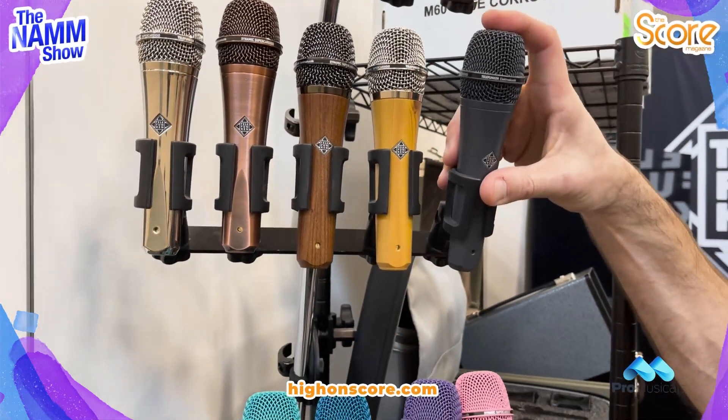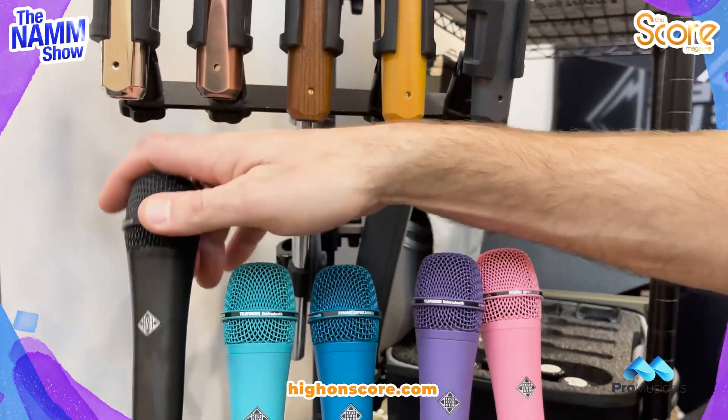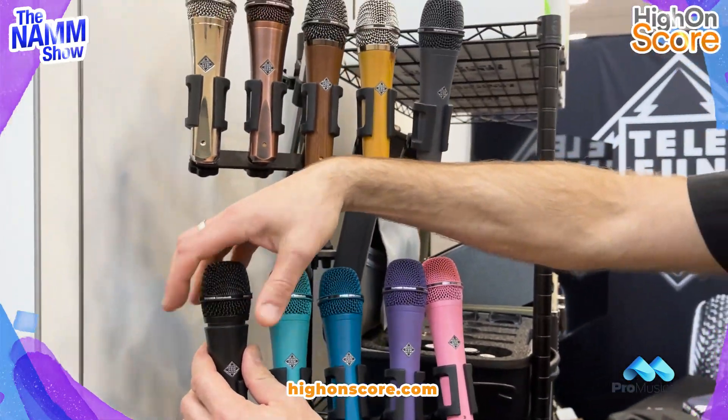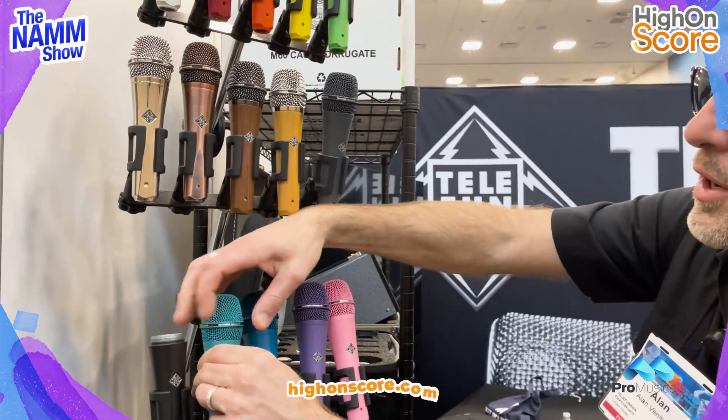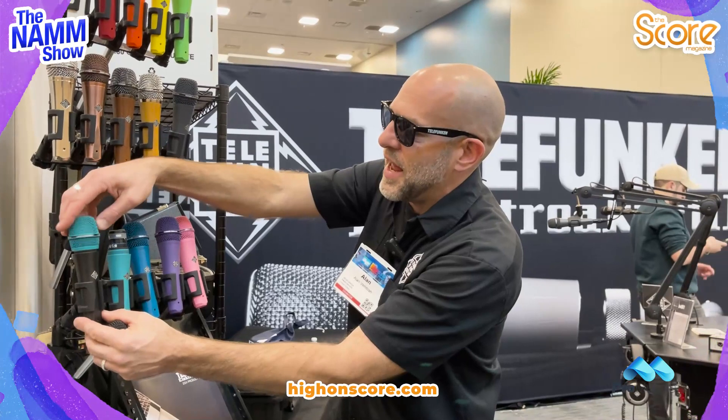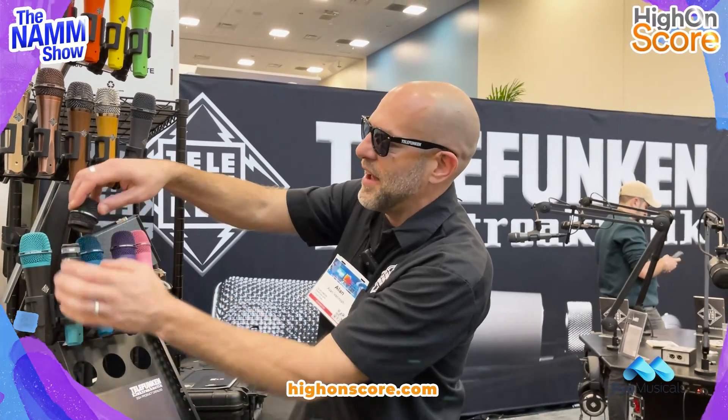Now you can also mix and match. You can take the head grill off of one design and put it onto another to match your aesthetic. So something like that.